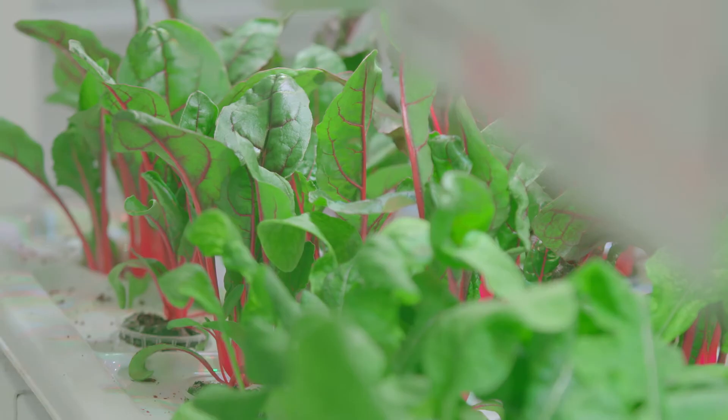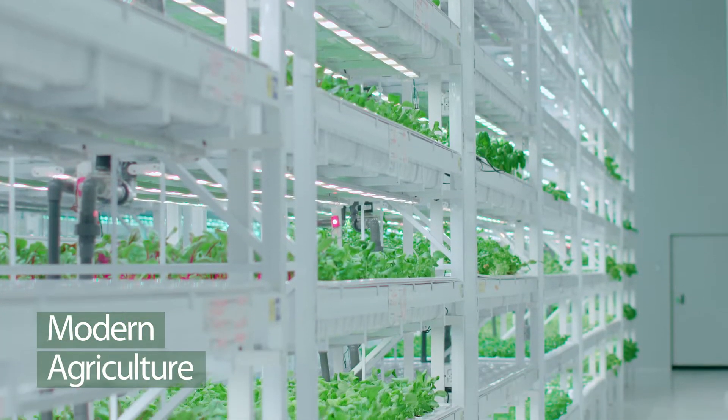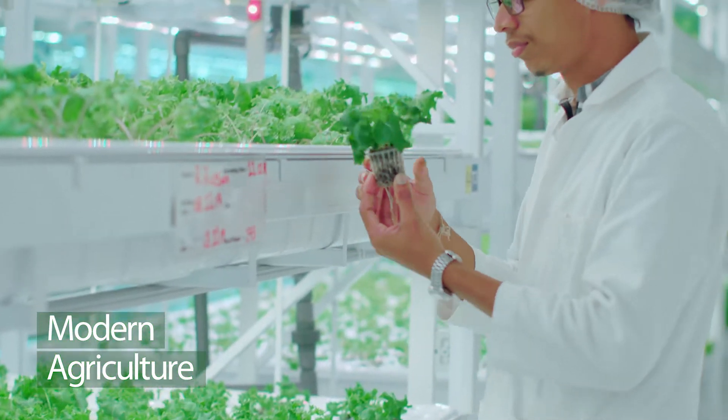With the threat to food security on the rise, it became apparent that climate resilient and resource efficient food production systems are becoming a necessity. This is what inspired us at Honest Greens to build Sri Lanka's first indoor vertical farm.